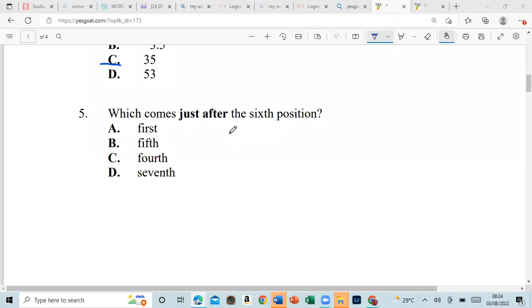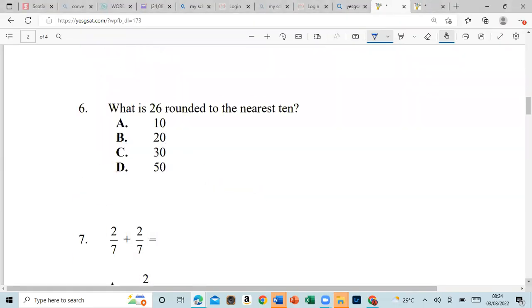Next question asks which comes just after the sixth position — that would be the seventh. Then: what is 26 rounded to the nearest ten? Now, let's see — it's going to be 30, right? Because six is closer to ten, so we round up — our answer would be 30.